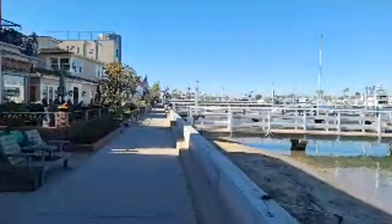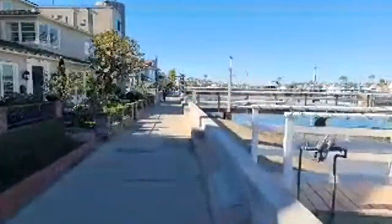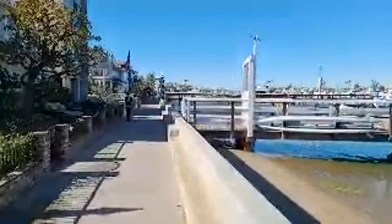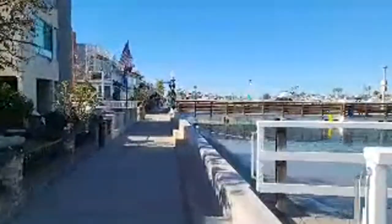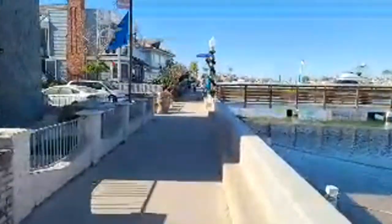One thing Balboa Island is famous for is the Christmas boat parade. They have a holiday boat parade where boats go in the harbor decorated for the holidays — it's definitely one of the epic things to do down here. Of course it's cancelled this year, but if you're in the area next year definitely check that out.